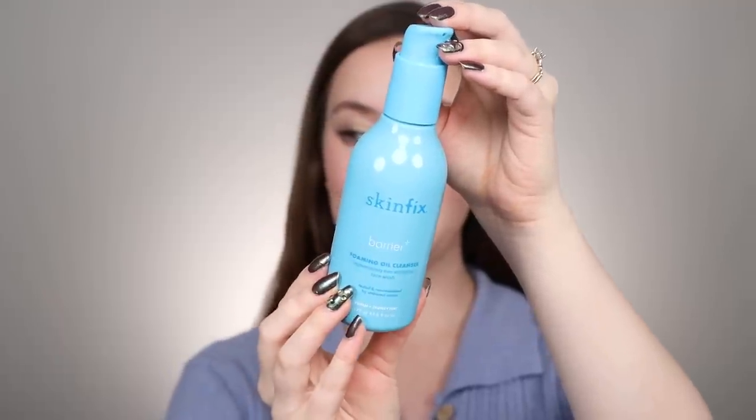This next cleanser is probably my number one from the year — what I used up the most — and that is the Skin Fix Barrier Plus Foaming Oil Cleanser. This is like the best of all worlds, especially during my first trimester when I was not feeling great. It's also great for travel because it's like an oil that foams up, but it's also like a cream cleanser. If I'm wearing makeup it breaks down the makeup, then it foams up and rinses off really well. No fragrance, and it leaves my skin feeling really soft. This is by far my favorite cleanser of the year.